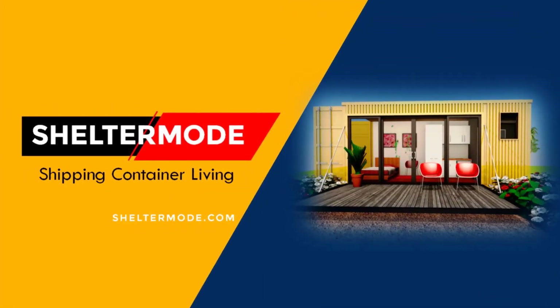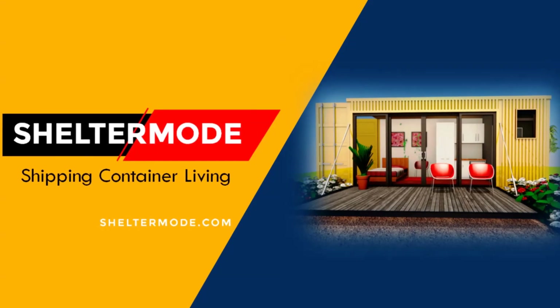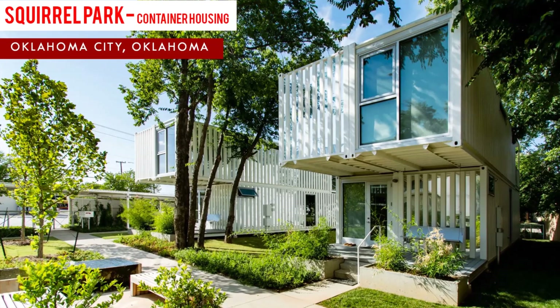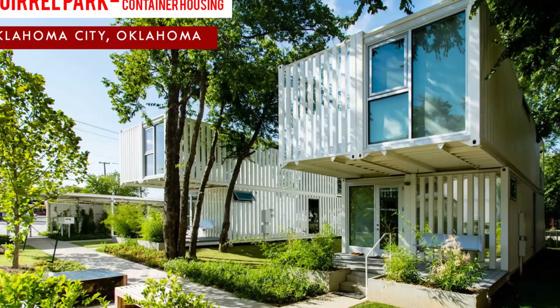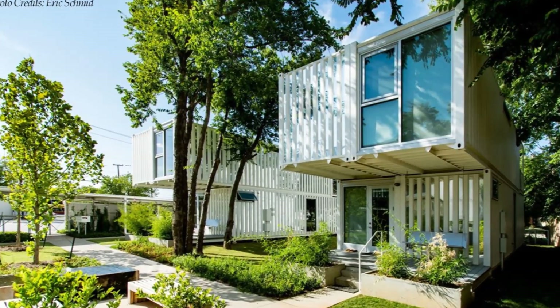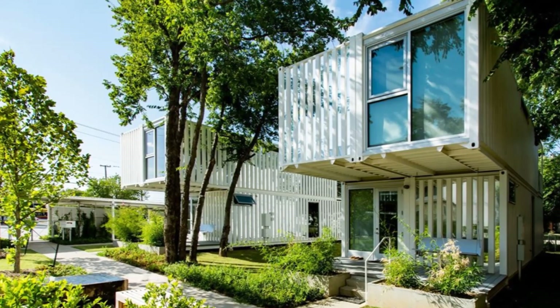Hello and welcome to ShelterMode, the premier YouTube channel for shipping container living. In this video, we bring to you Squirrel Pack, an award-winning housing project in Oklahoma City built with shipping containers. Stay tuned to find out more about these modern container homes.